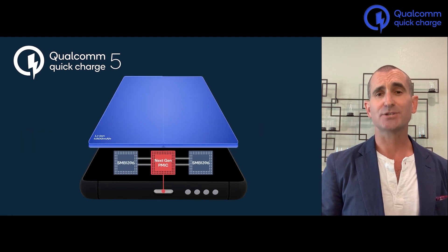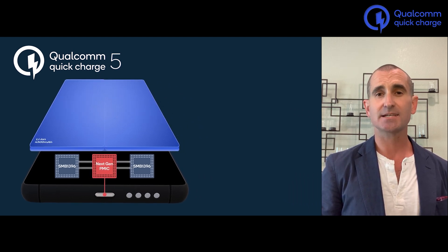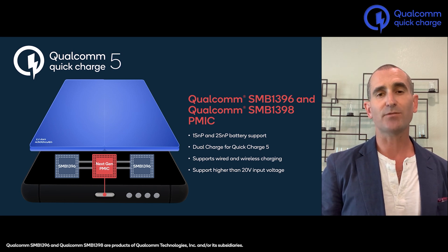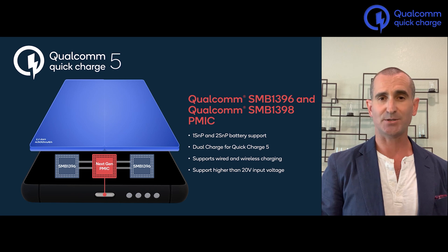Managing all this power is a new generation of Qualcomm PMIC and the real heart of Quick Charge 5: the SMB-1396 family of battery charging ICs. The SMB-1396 and its sister device, the SMB-1398, provide 20-volt input operation, which allows for fast charging both 1S and 2S batteries. They can be paired in dual charge configuration for Quick Charge 5, and they extend ultra-fast wired charging to wireless as well.